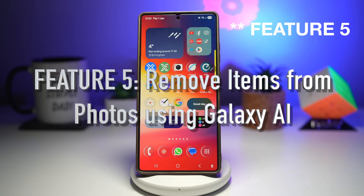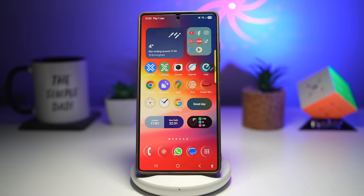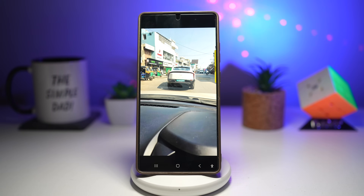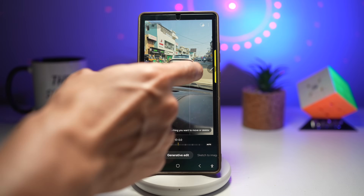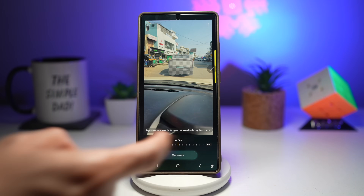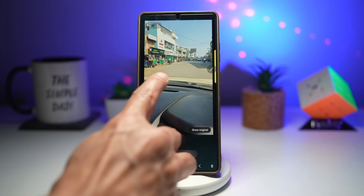Feature number six is where you can remove unwanted items from your photo using Galaxy AI. You take what should be a perfect photo on Christmas Day or New Year, but someone has walked into the frame or there's an unwanted object in the background. Galaxy AI lets you remove objects or people from a photo with just a few taps, and the AI intelligently fills in the background so the edit looks natural without needing any third-party apps. For example, I have a picture from a trip and I want to remove a car. I'll circle around it using Galaxy AI, press delete, then generate — and the car has completely disappeared, including its shadows.